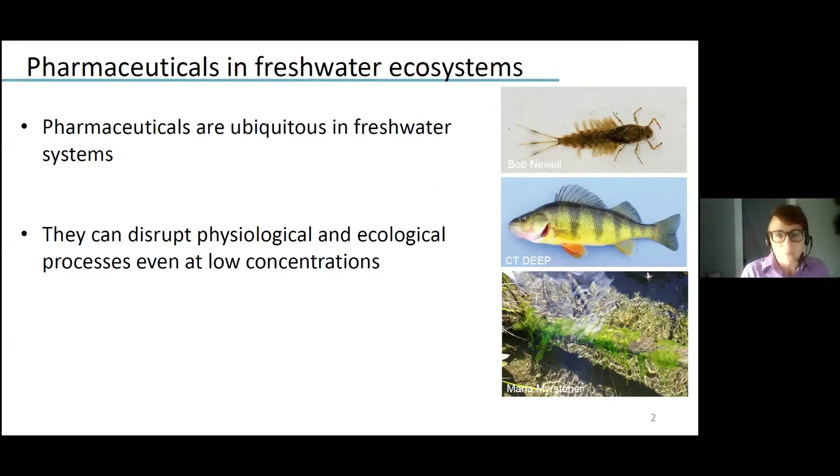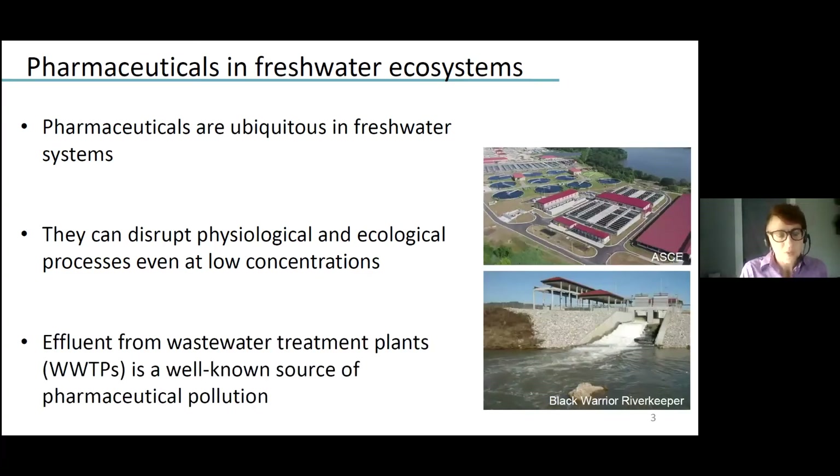I probably don't need to tell you, and I won't belabor the fact that pharmaceuticals are detected fairly ubiquitously in freshwater systems. We see them in urban areas and places dominated and influenced by humans, but we also find them in places as remote and far-flung as national parks and Antarctica. And even at the low concentrations that we find them in the environment, they can disrupt physiological and ecological processes. Treated effluent from wastewater treatment plants is well known and indeed one of the best known sources of pharmaceutical pollution to the environment.